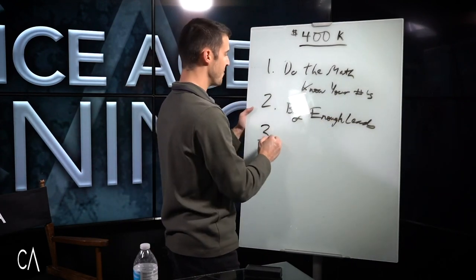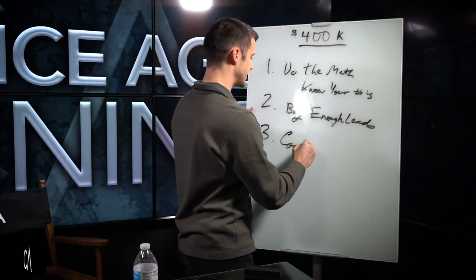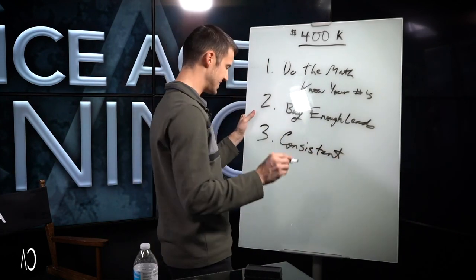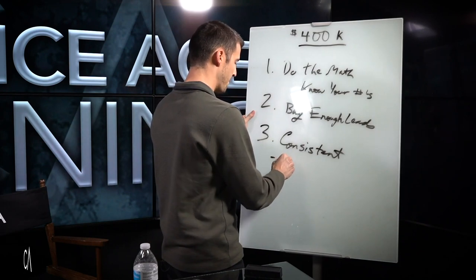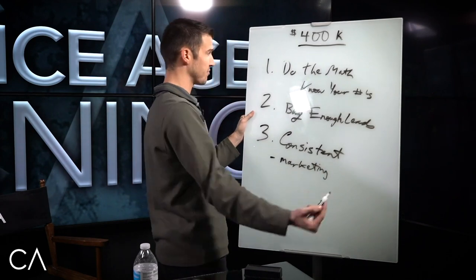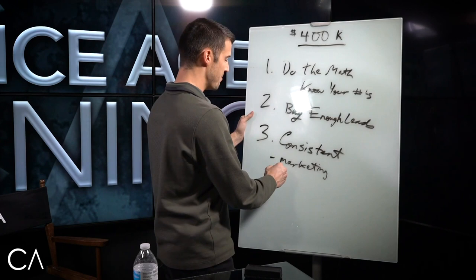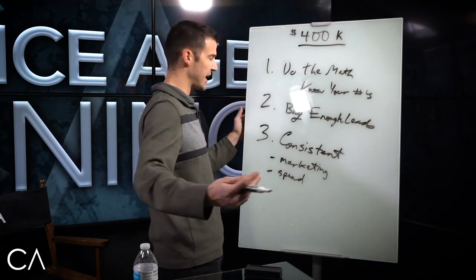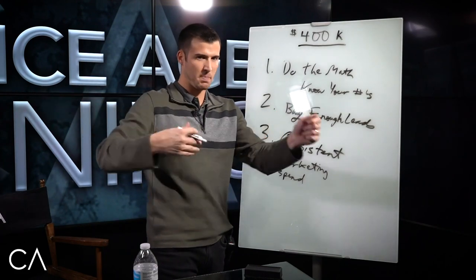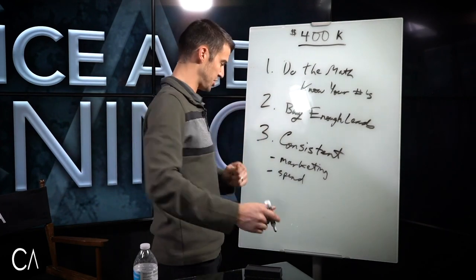Most people don't buy enough leads. And the next issue is that most people aren't consistent. You need leads every single week and you need to be consistent about it, or it's never going to work. You can't buy leads one week, buy leads three weeks later, and expect consistent results — it's impossible. That's the recipe for disaster and why 92% of insurance agents fail.